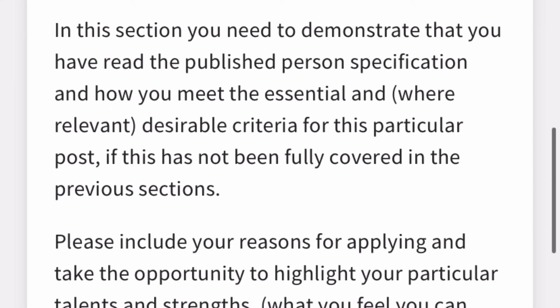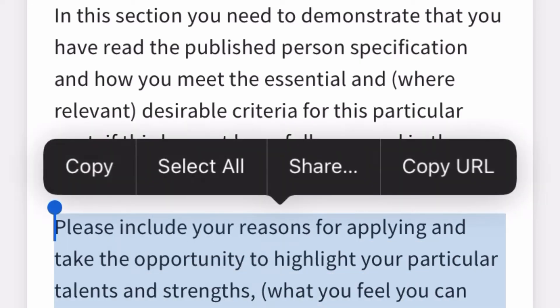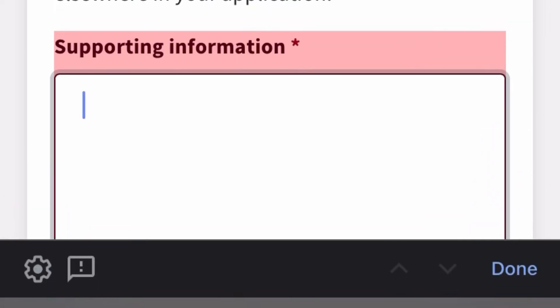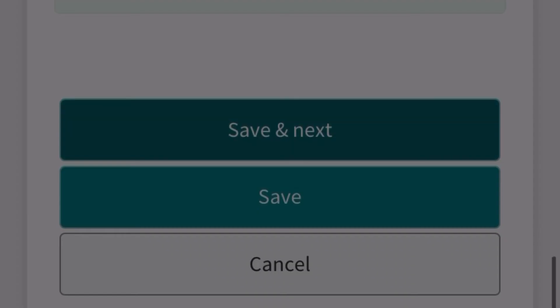For the purposes of this demonstration, I'm copying some text and pasting it into the supporting statement field so I can move to the next stage of the application. Once done, click 'Save and Next' to proceed.